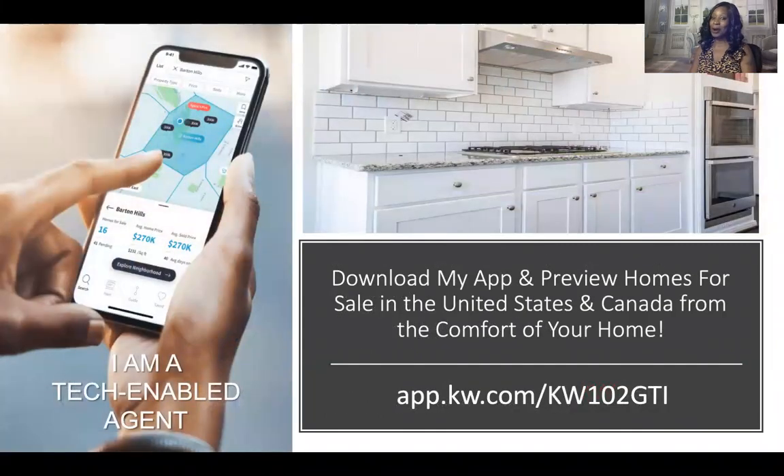This is also my app, and my app will allow you to preview homes from all over the United States including Canada. So if you're on vacation somewhere and you decide you want maybe to buy a vacation home because you like that city or location so well, go ahead and download my app. The information is on screen: app.kw.com/kw102gti — that will give you the ability to see home prices regardless of where you're at in the United States including Canada.